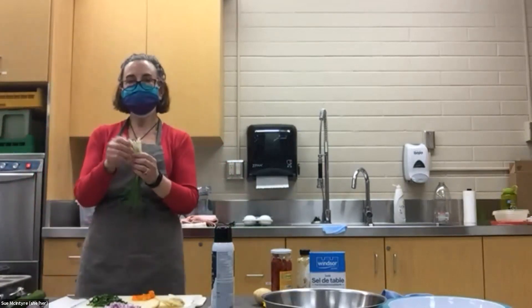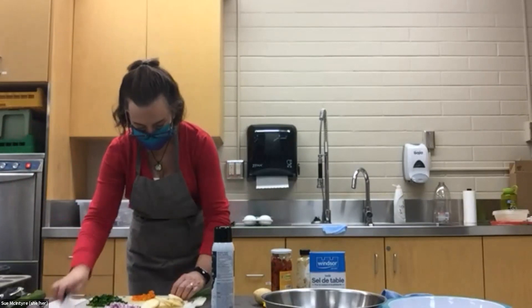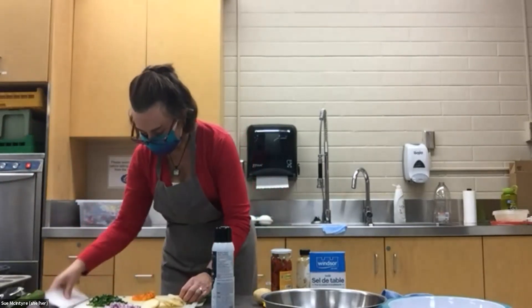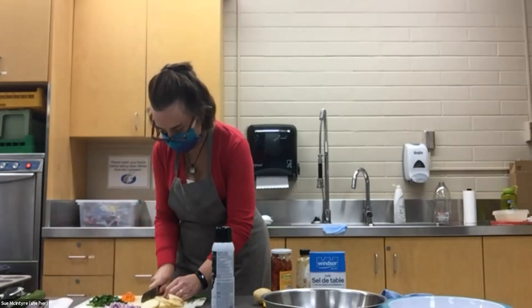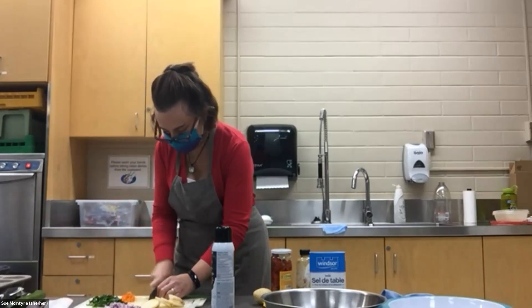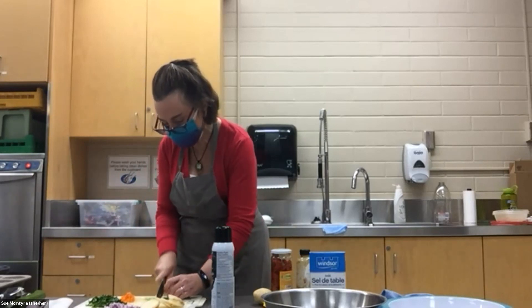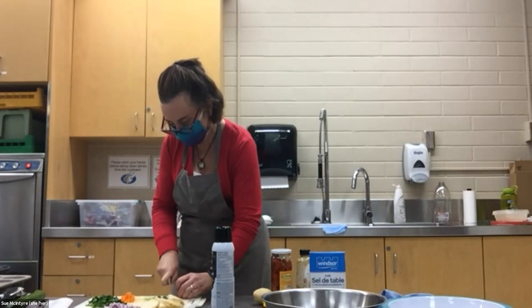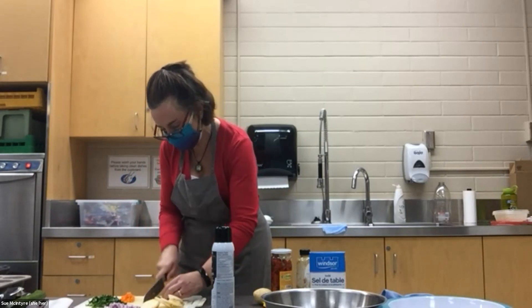I'm going to cut up a green onion too — these are all washed. One of these varieties of egg cups is going to be my two-onion-and-spicy-pepper version — see if anybody dares to taste that one! I have two kinds of onions and a spicy pepper.